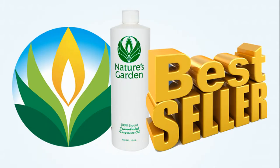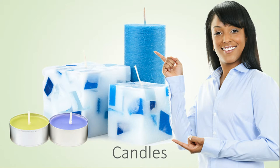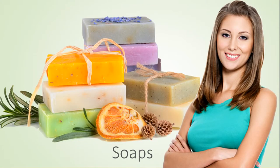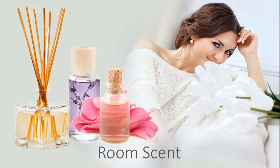This is a Nature's Garden best-selling fragrance. Our customers create wonderful products with this fragrance including amazing decorative candles, beautiful handmade soaps, refreshing and invigorating bath and body products, and room scents.